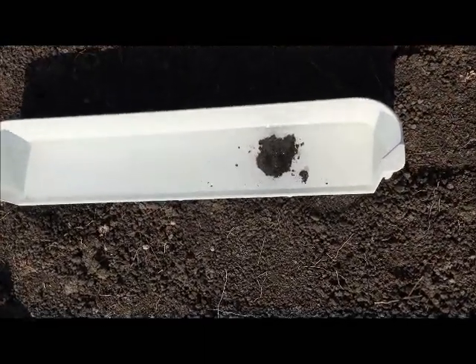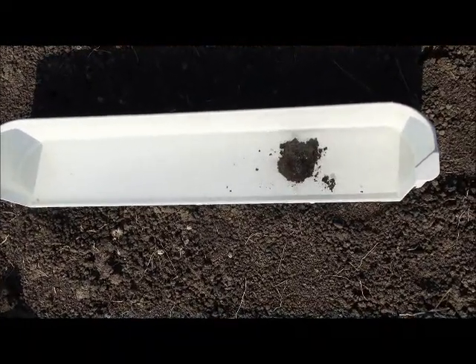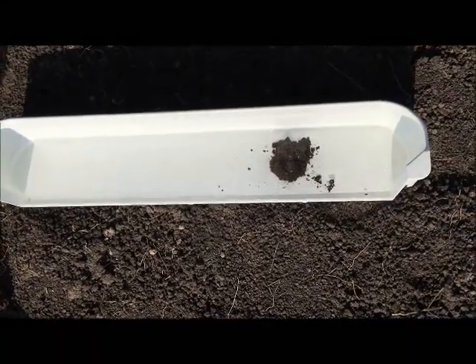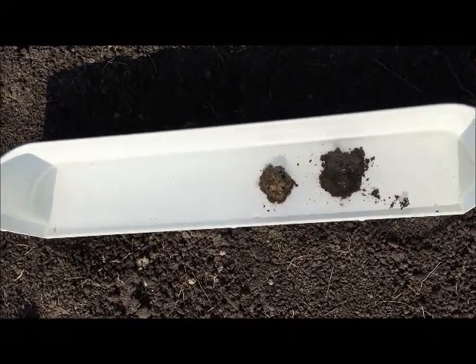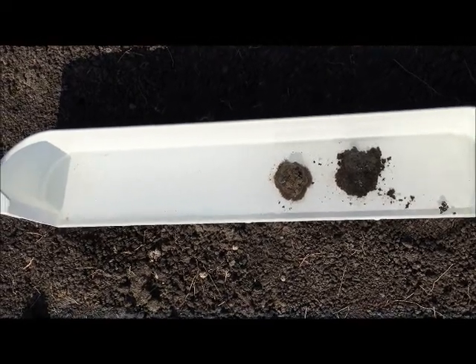It actually falls apart really quickly. Now I'm going to put in the next layer of soil — this is just about 20 to 30 centimeters down — and it's even more erodible. See how that's just falling apart, especially with the hydrogen ions of the water pushing the soil apart.